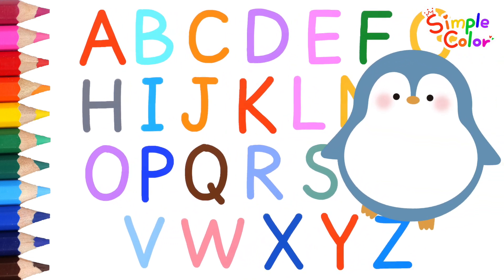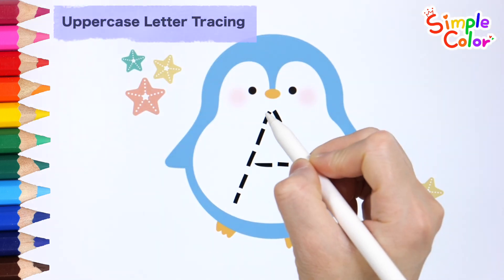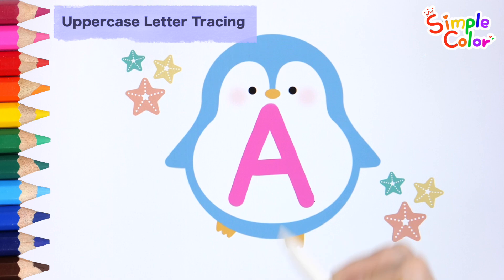Let's trace the uppercase letter on the cute penguin. Uppercase letter tracing A.